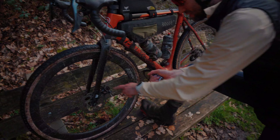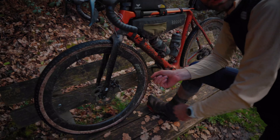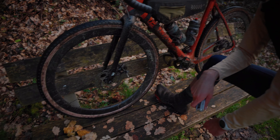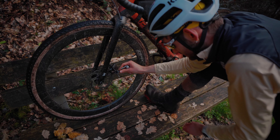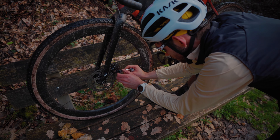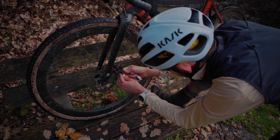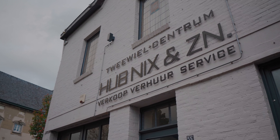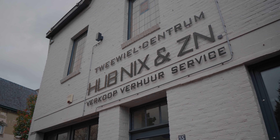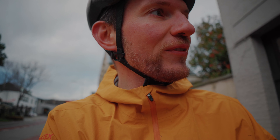We need to loosen this bolt and pull the cable down. I actually never had to adjust these brakes before. We are in the bike shop because we have a small emergency — he just destroyed his rear brake. He was cycling for like 5k without a rear brake, but hopefully we can fix that.